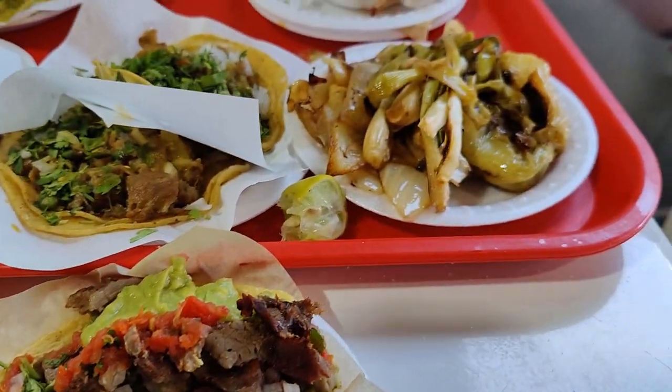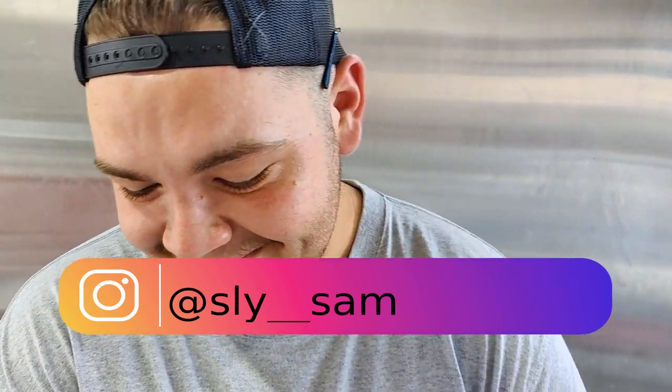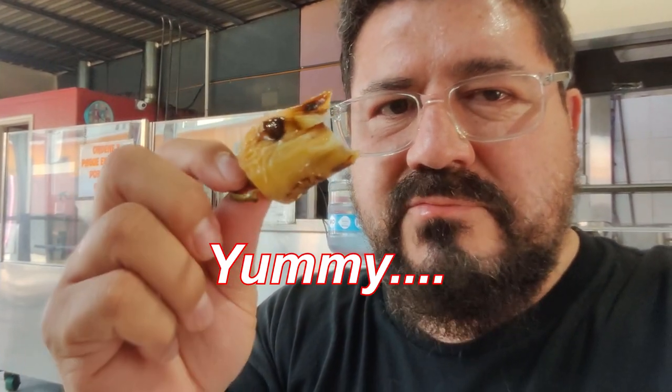Here we are just consuming mass quantities of tacos — this is a taco extravaganza right here. Sammy says, 'Tio, are you sure we're going to eat all this?' One thing you don't get a lot of is fire-roasted chilies at taco shops here in the US — usually just cooked on a grill and not over the fire. But here in Mexico, wood-fired, wood-grilled charcoal. Look at how beautifully roasted this chili is. You can just taste that delicious roastiness to it.